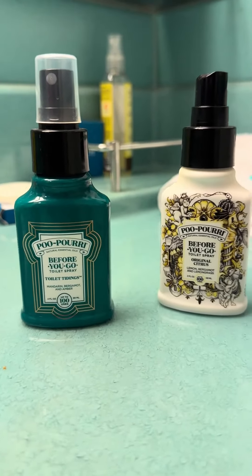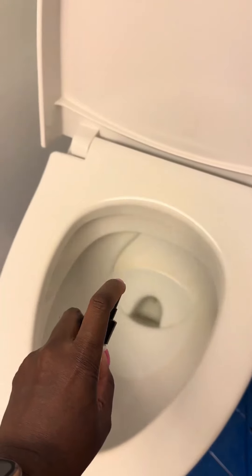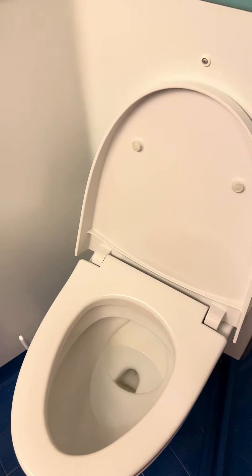I want to show you guys my three ways that I keep my stateroom smelling fresh and clean during a long cruise or any type of cruise. The first one you probably guessed is some Poo-Pourri. I like to put a little bit of that in the toilet — you just spray a couple of drops like so and your toilet will be clean for any time you need to go.